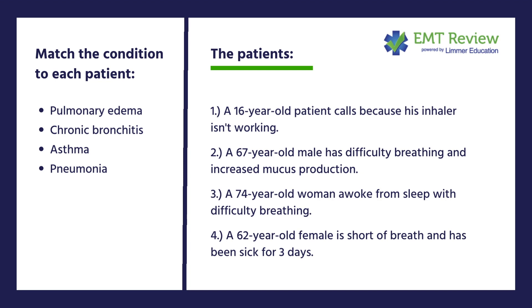So if I have a 16-year-old patient who calls because his inhaler isn't working, I can have an idea for that — but always read all the choices. A 67-year-old male has difficulty breathing and increased mucus production. A 64-year-old woman awoke from sleep with difficulty breathing, and a 62-year-old female is short of breath and has been sick for three days.